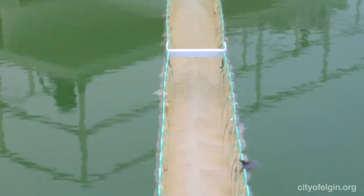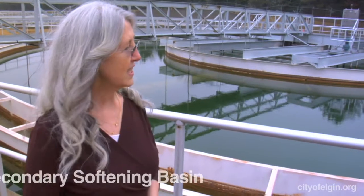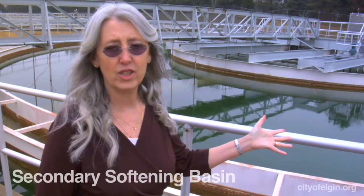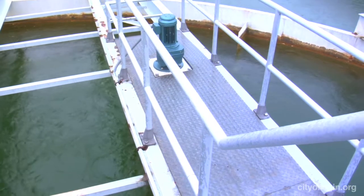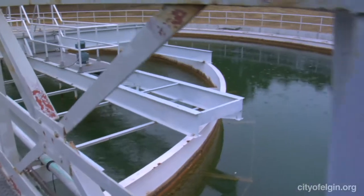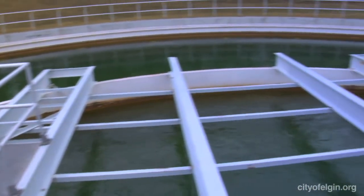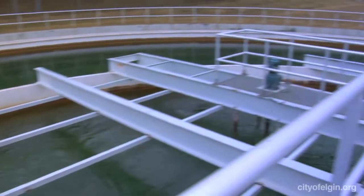In Elgin, we actually soften our water to a moderate level. This is our secondary softening basin. Water from the softening basin comes into the center here. We add another coagulant to make any additional suspended material stick together and settle to the bottom, and the clean water decants off the top. We also add fluoride to our water at this location.